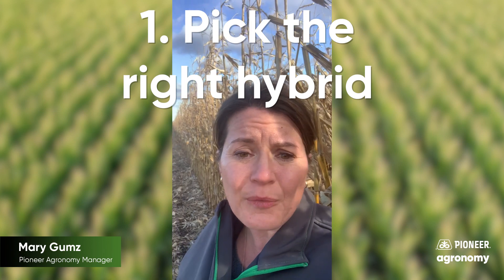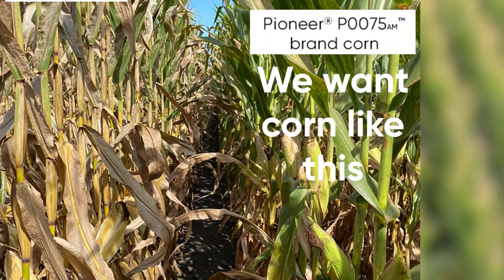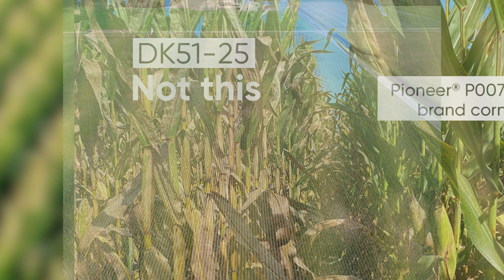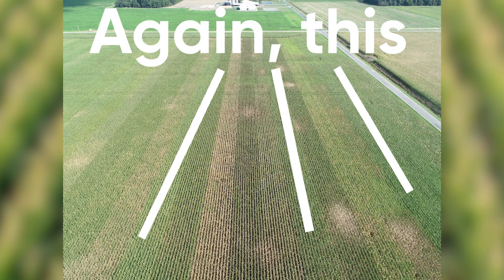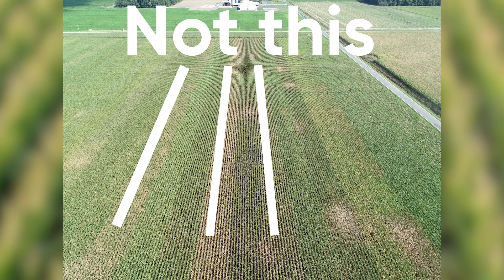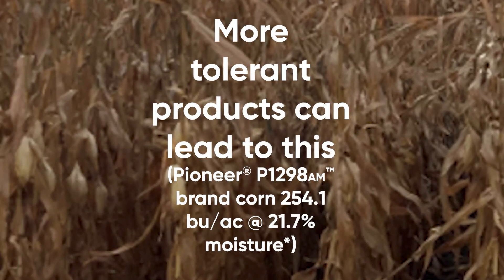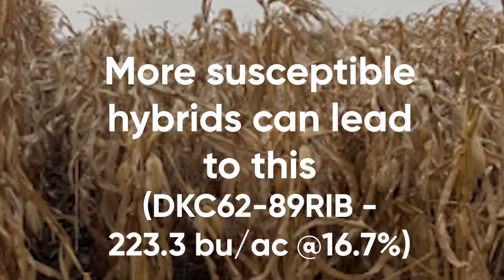Number one is pick the right hybrid. We've got a lot of data and plots showing how different hybrids have handled heavy tar spot pressure, and your Pioneer agronomist or Pioneer sales professional can lead you to the best recommendations for your local area. You want to pick a hybrid that shows tolerance to tar spot, as well as having overall good foliar disease health and stay green.